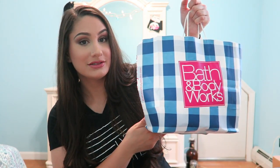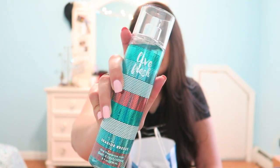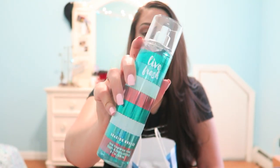So from Bath and Body Works I got the Seaside Breeze Body Spray and this is honestly so amazing. I am obsessed with this. My sister also got the same one and it just smells so good. This is going to be my scent. I really want to just go pick up more because I'm obsessed with it.